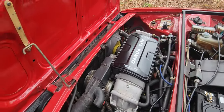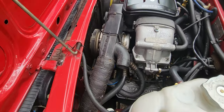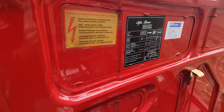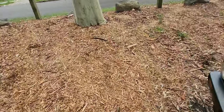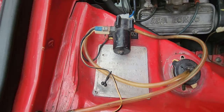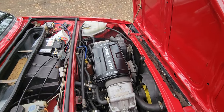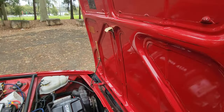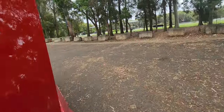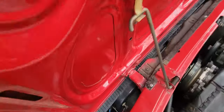Really nice to see an engine bay that we haven't even detailed — just to see it in such good condition. All the original stickers and so forth. That's the Australian Delivery Compliance Plate from 1984. Little 1.5 litre motor — it's got heaps of power. What a great little car to get into the classic car market and not worry too much about your back pocket.